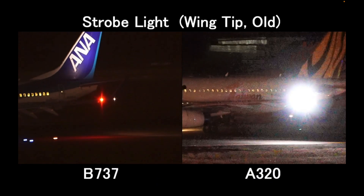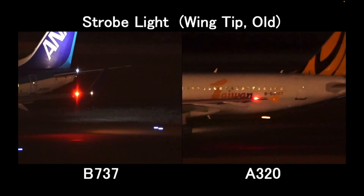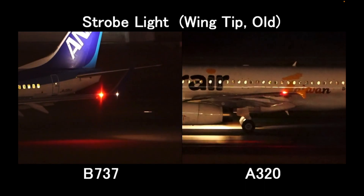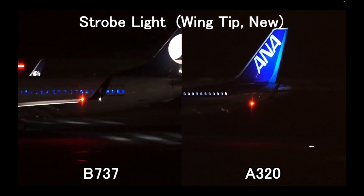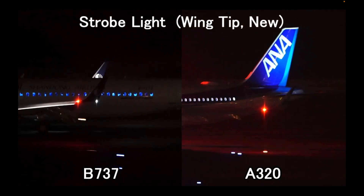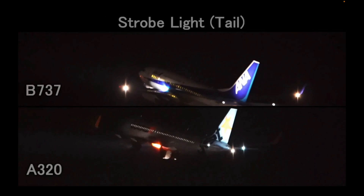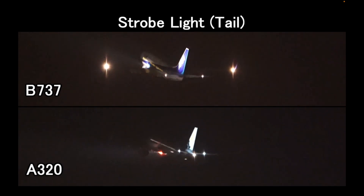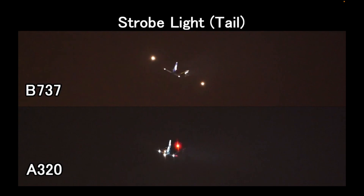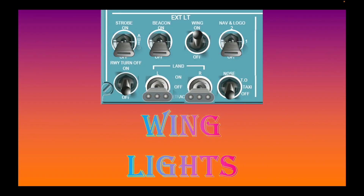Here is what strobe lights look like. As you can see, the white lights blink beside a red or a green light at the wingtips. The strobe lights are also found at the tail of an airplane. They are used to indicate the ends of an airplane to prevent a collision with another one.